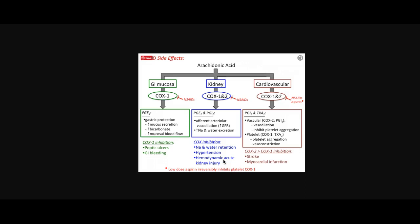Prostaglandins also help regulate kidney function and blood flow. By inhibiting COX-1, aspirin can reduce these protective chemicals, which can raise blood pressure or reduce kidney function — especially in the elderly or patients with kidney disease. So COX-1 is the housekeeping enzyme, and COX-2 is more of a troubleshooter.